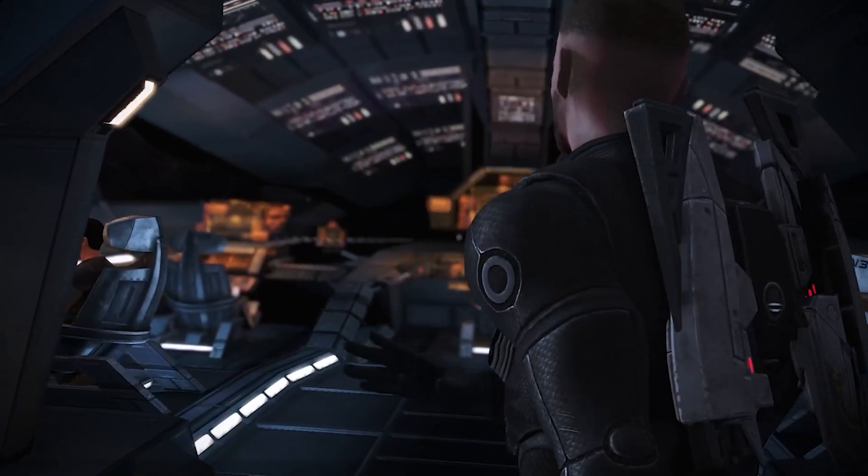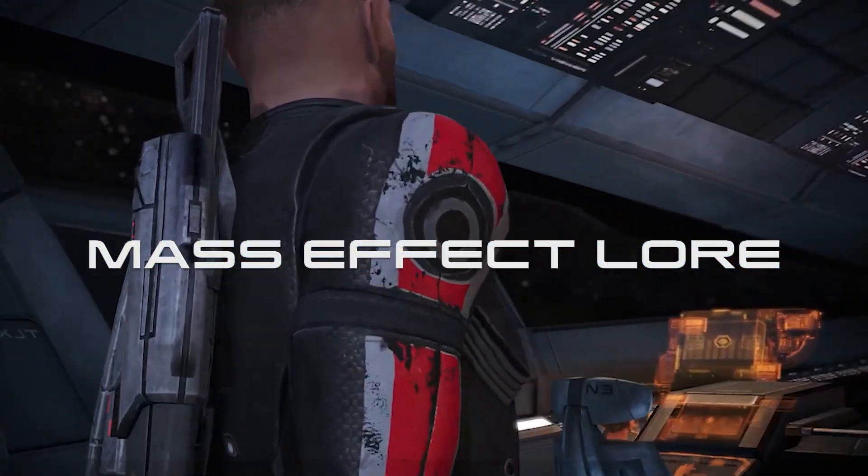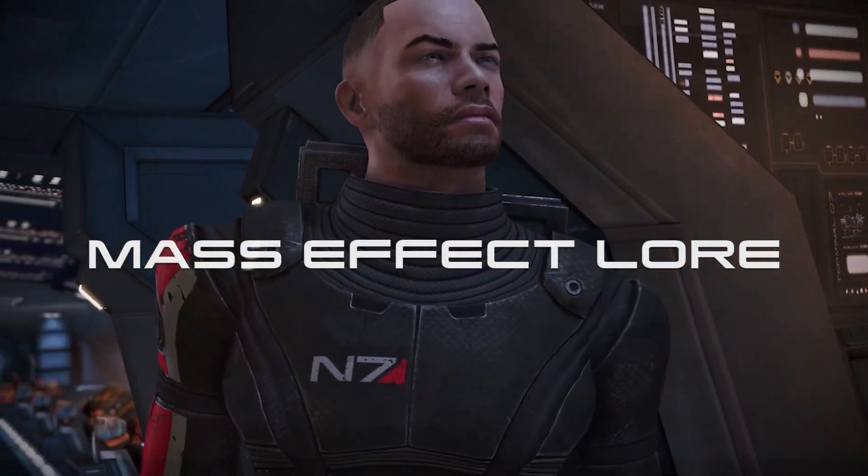How does faster than light travel actually work in Mass Effect? Greetings spacefarers, I'm Michael and welcome to MTJ Disorder's Mass Effect lore, a passion piece on all things Mass Effect.